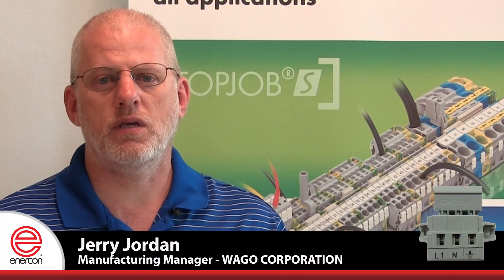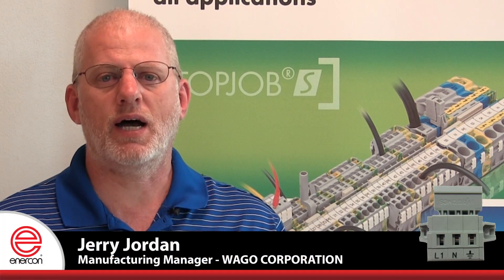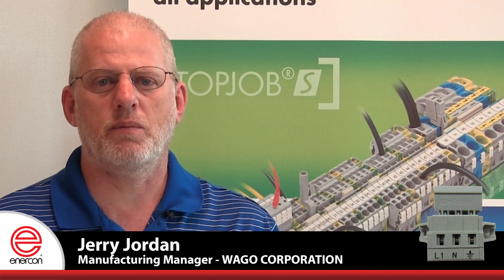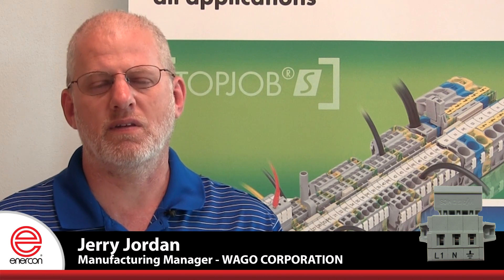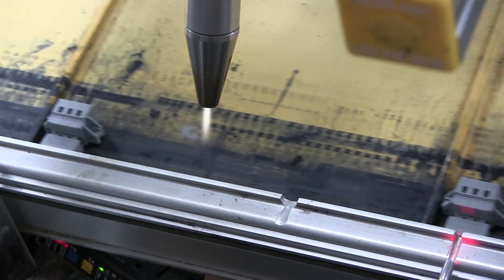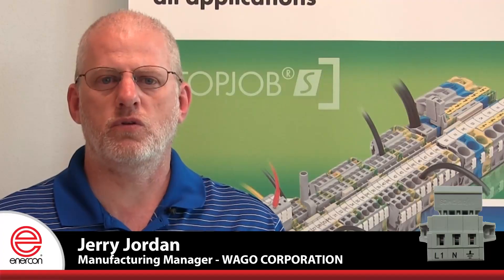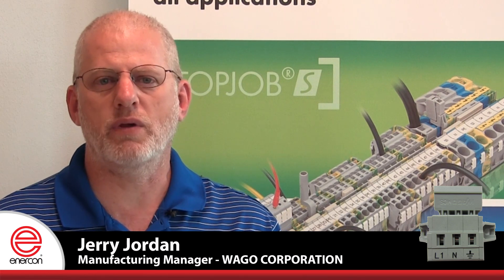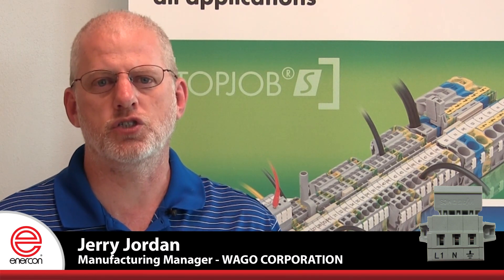With the addition of plasma, I no longer have operators hand wiping the parts clean. The plasma is doing it, and because the plasma is doing it, it's established in a consistent path. Every part is treated exactly the same and prepared properly. With the former hand-wipe process, there was always a chance that an operator could miss a piece. When you're doing thousands of pieces, it's very easy to miss one or two, and we don't have that problem because the plasma is always in place and functioning for us.